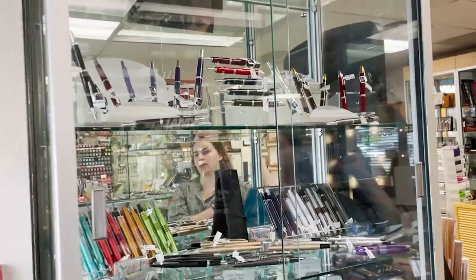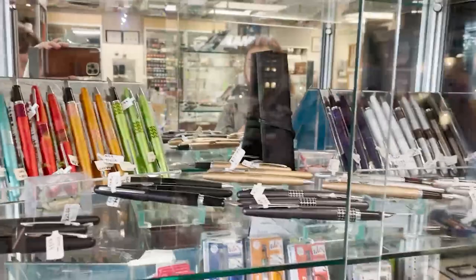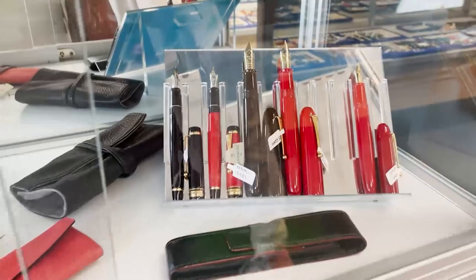Over here we have our Pilot pens. These are the Japanese brand and they range in cost from their Metropolitans, which is a great beginner pen, all the way up to their Emperor Namiki pens. They're a really cool brand with a lot of focus on nibs.